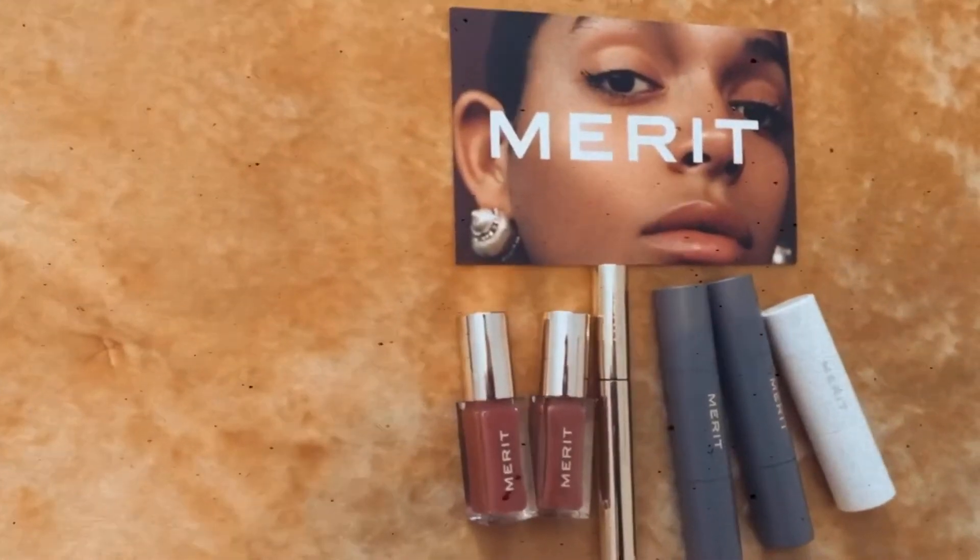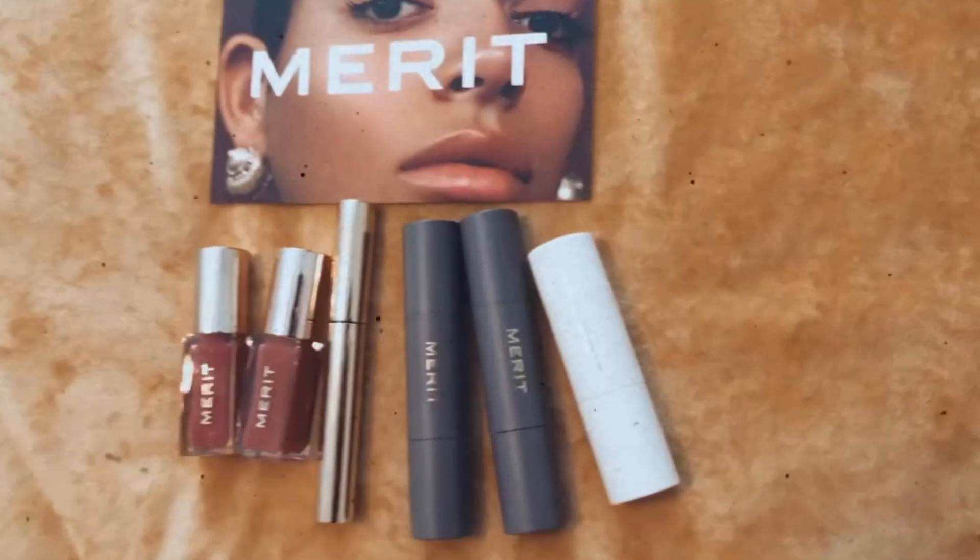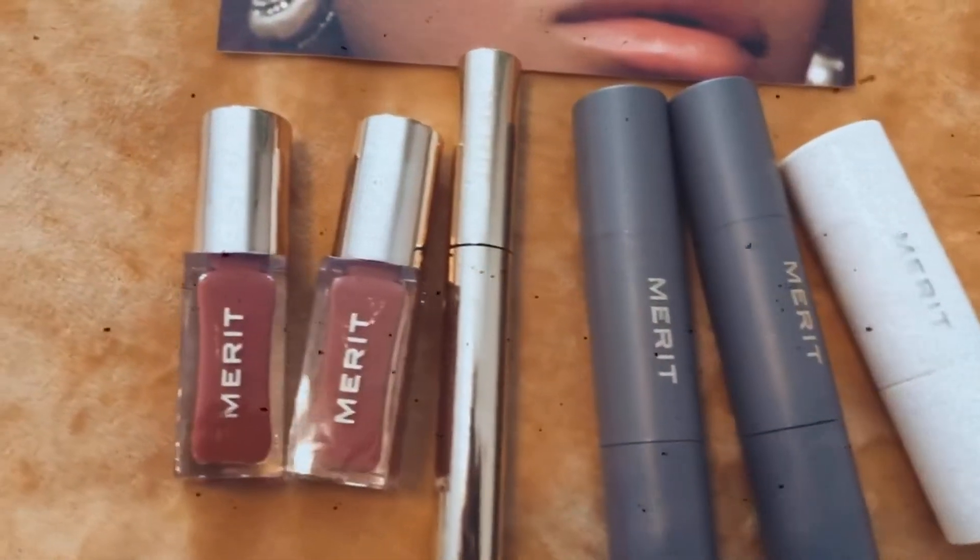Hey peeps, welcome back to the channel! In today's video I'm going to be doing a review of a new brand I found out about called Merit. Special shout out to Merit for sending me some goodies — they came in this super cute corduroy bag in this tannish gold color. The brand believes that less is more; they're very much into minimalist beauty while still being luxurious, helping you achieve a no-makeup makeup look.